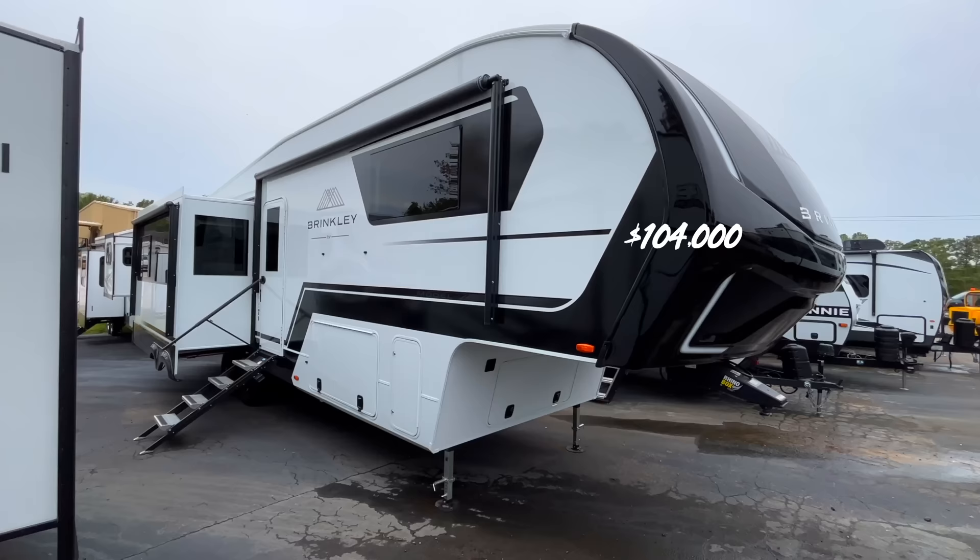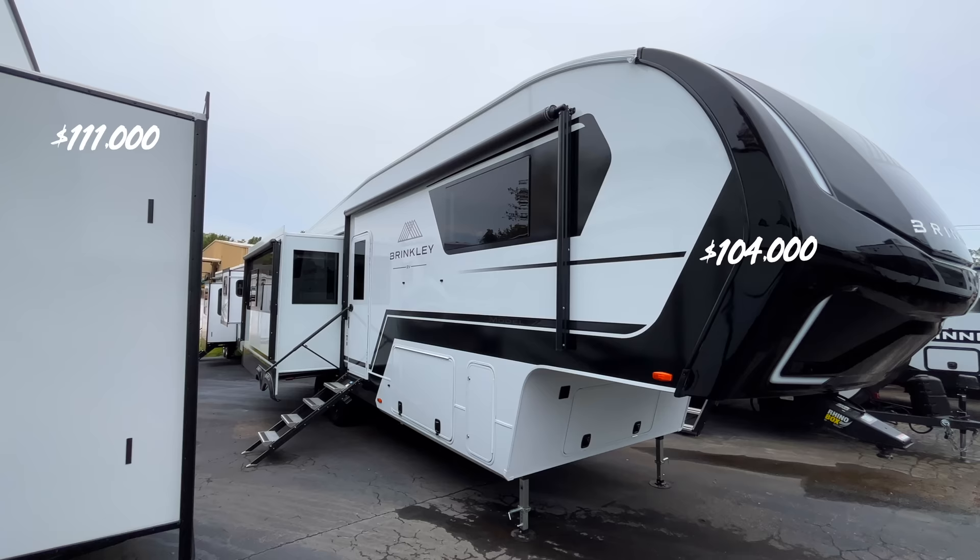I know people are going to ask about prices. That Brinkley was $104,000. The more flimsy RV is $111,000 — it's 10 feet longer, but I don't quite understand that price. If you were to buy this Grand Design today, it's at $70,000. So you can see there's more than a $30,000 difference between those two RVs.